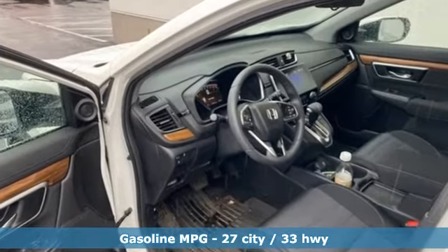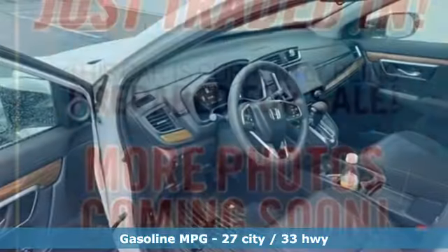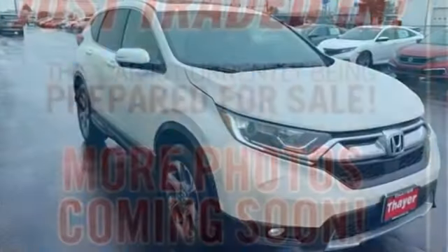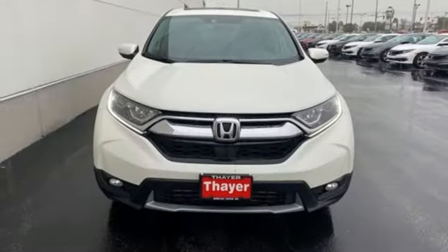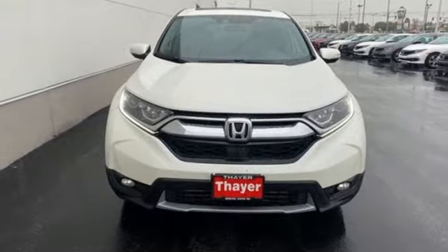Continuously variable automatic transmission, dual zone climate control, streaming audio, digital instrument gauges, front heated bucket seats, remote engine start, AM-FM satellite radio, power sliding and tilting sunroof.